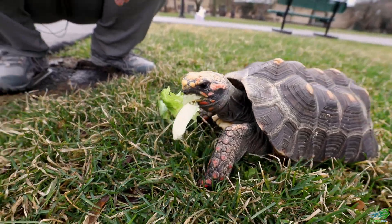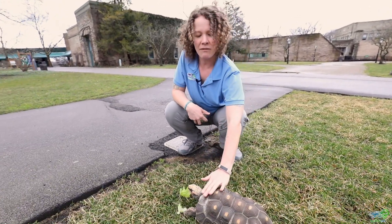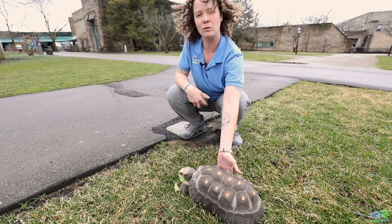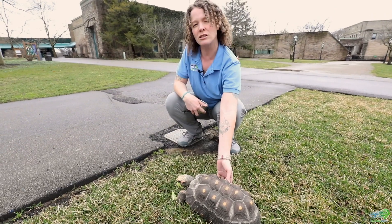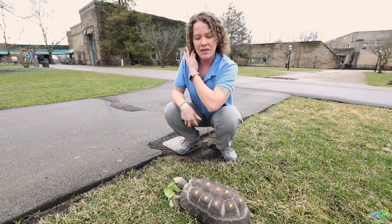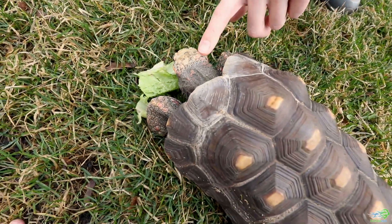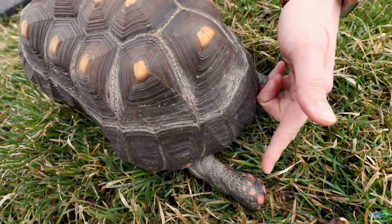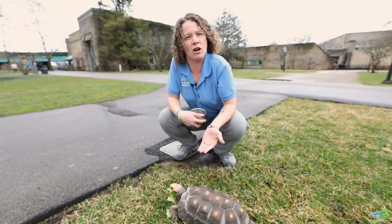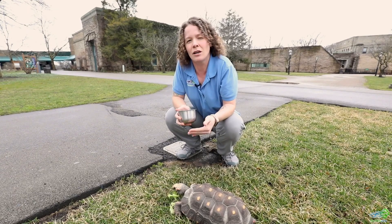With turtles and tortoises they actually have two parts to their shells. They have the top part of their shell which is called the carapace, and then they have the bottom part of their shell which is called the plastron. Both of those parts are connected together to keep the turtle or tortoise safe all the way around its body. They only have openings where their legs, arms, and head can come out in the front and where their legs and tail can come out in the back. If a turtle or tortoise is startled they can pull those limbs and head into their shell to be a little bit more protected.